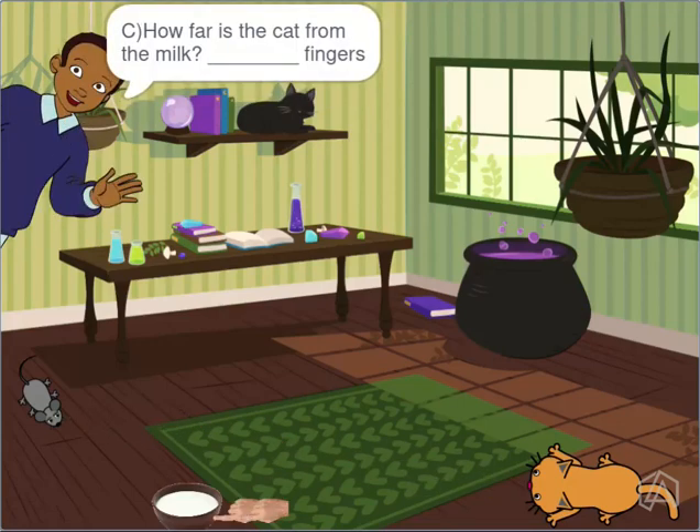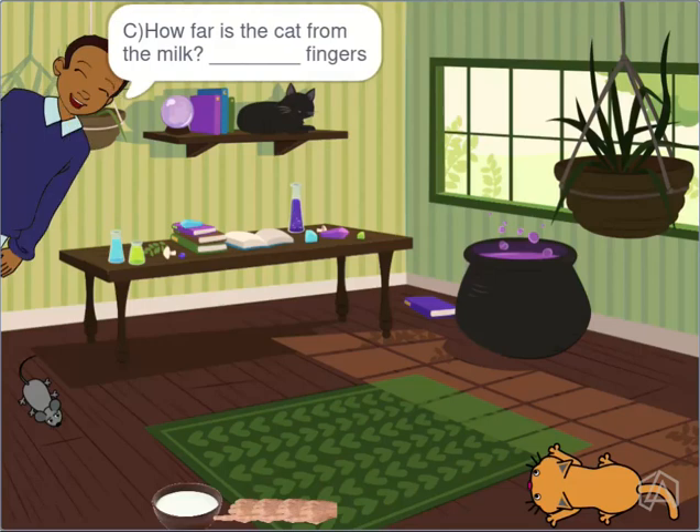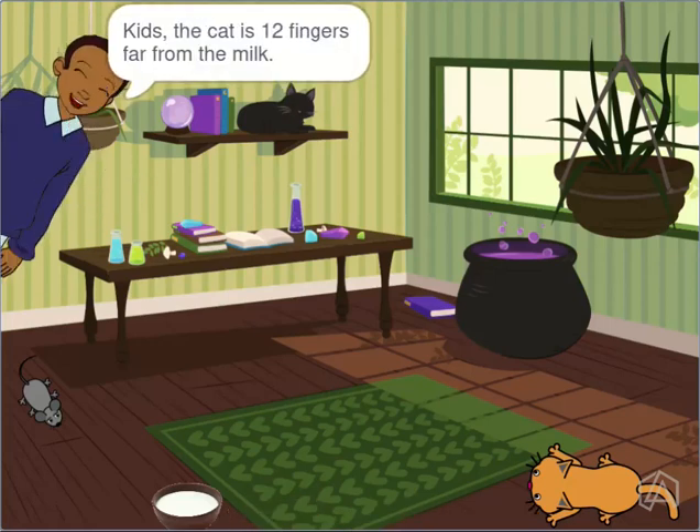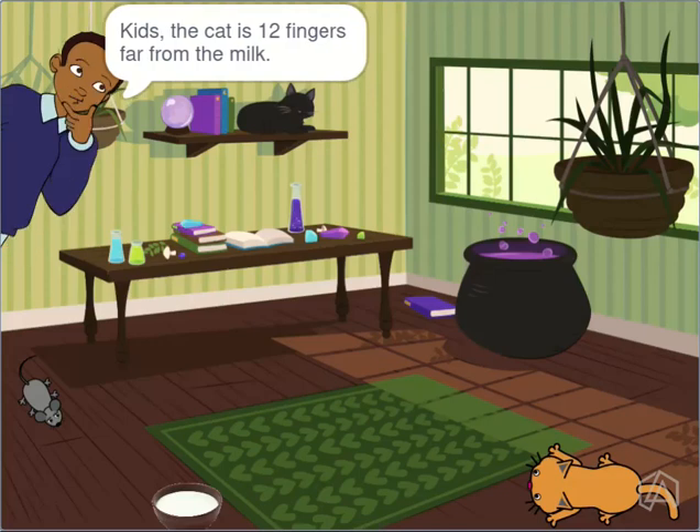How far is the cat from the milk? The cat is 12 fingers far from the milk.